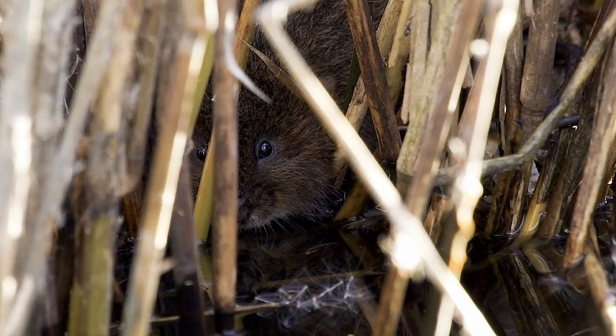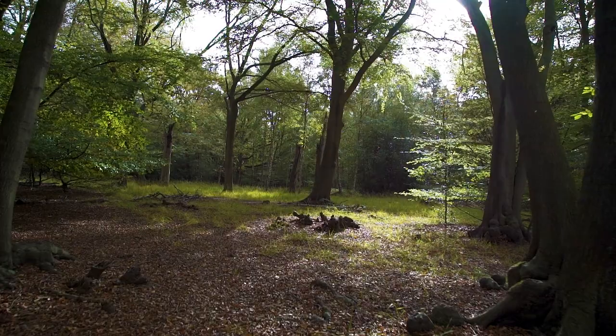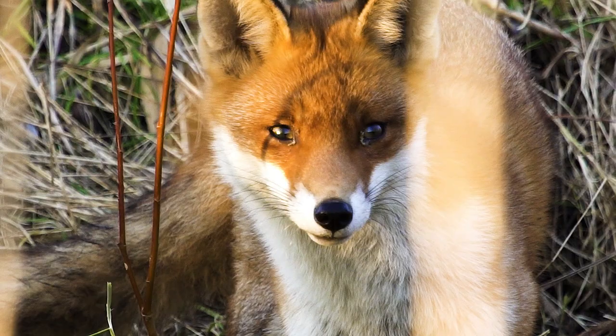The way we're approaching this huge project of sequencing everything is by starting on a number of named projects. One of these is the Darwin Tree of Life project — to sequence everything that lives in, on, and around the islands of Britain and Ireland.